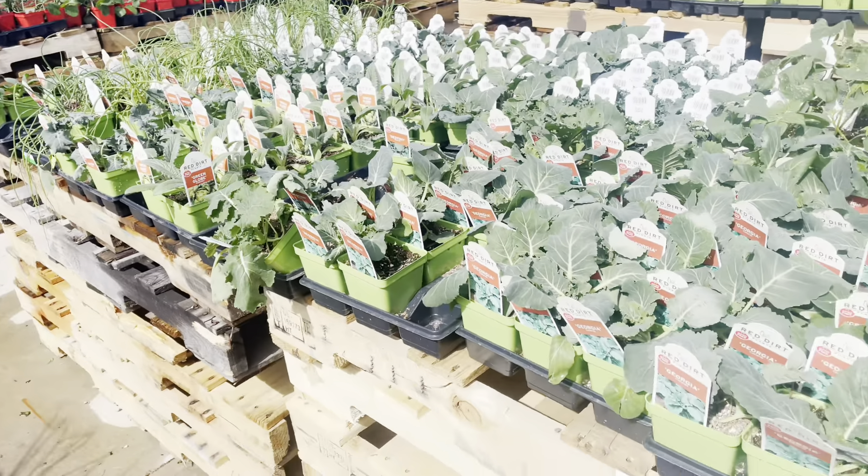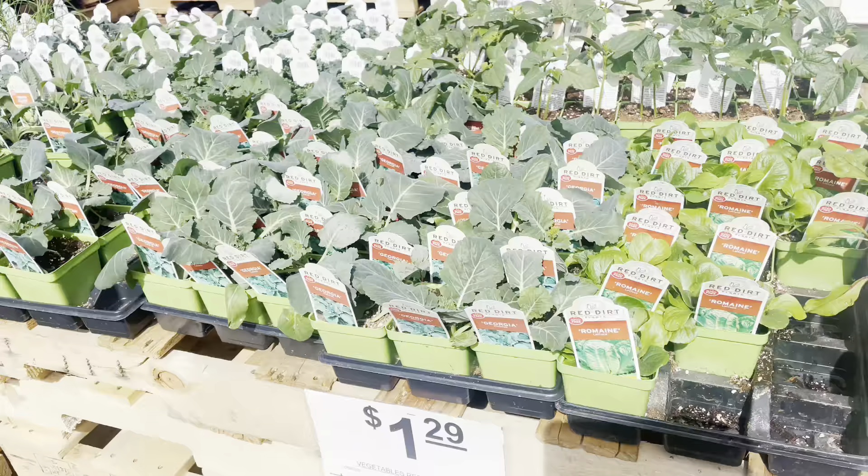Hey everyone! Welcome to a garden week in my life. I was planning on starting this earlier but I didn't think I was going to go to Atwoods. They posted on their Facebook page that they had a bunch of plants out, so of course I had to go.